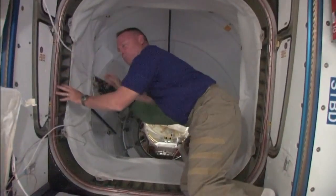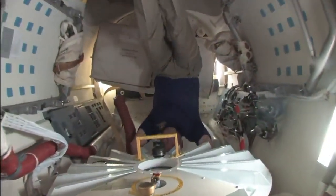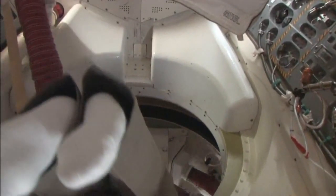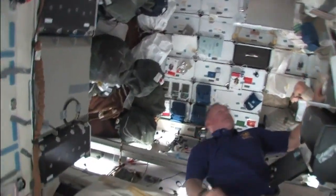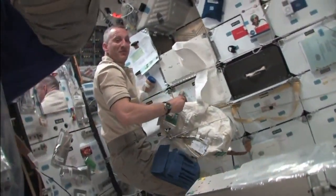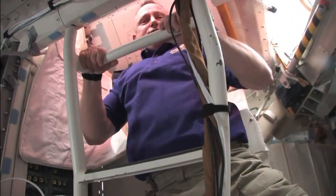We're into the shuttle now, through the primary docking adapter. Making the 90-degree turn. Now we're on the mid-deck. There's our commander. Charlie, hold them off. Scorch. And now we're continuing up to the flight deck.